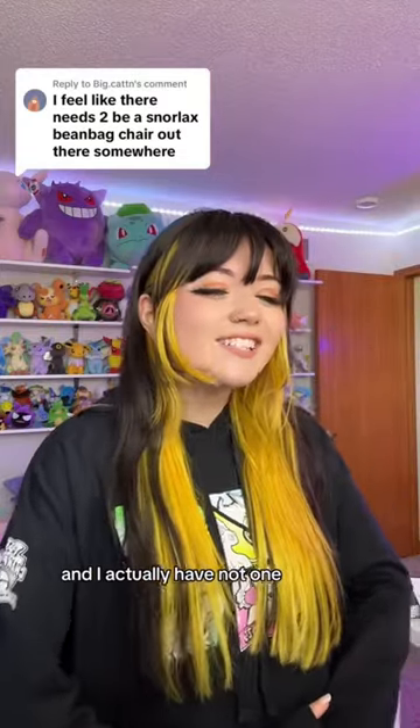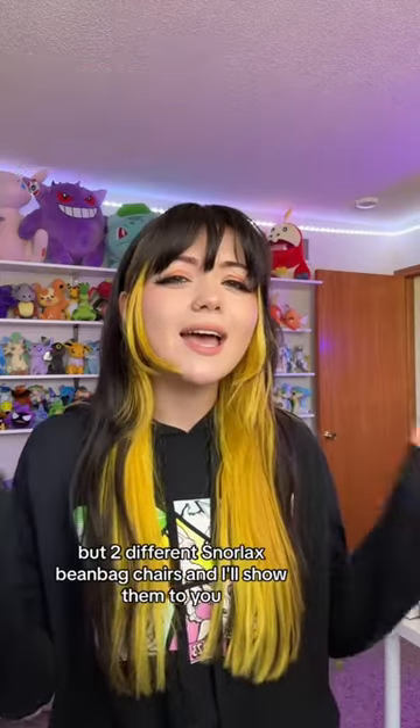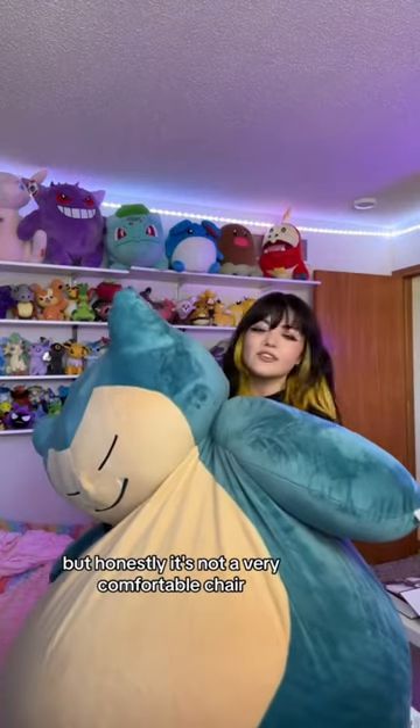I actually have not one but two different Snorlax beanbag chairs, and I'll show them to you. So this is the first one. It's very big. I got this from GameStop a few years ago and I love it, but honestly it's not a very comfortable chair.